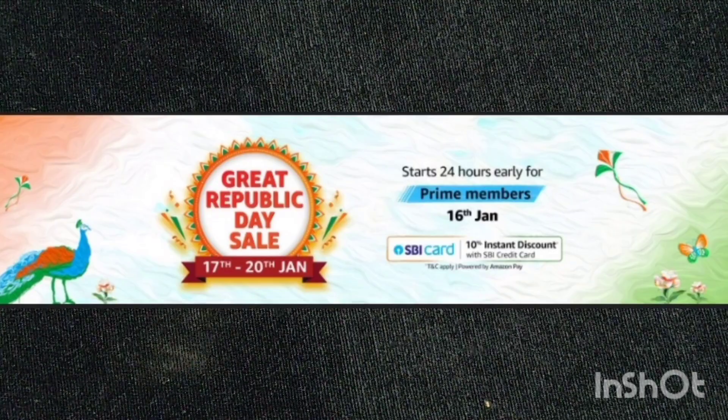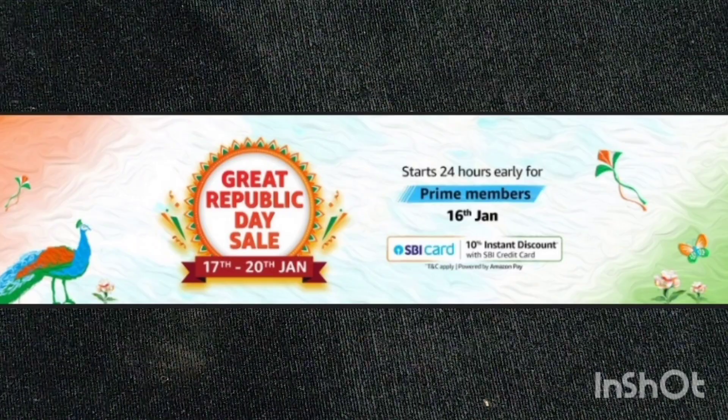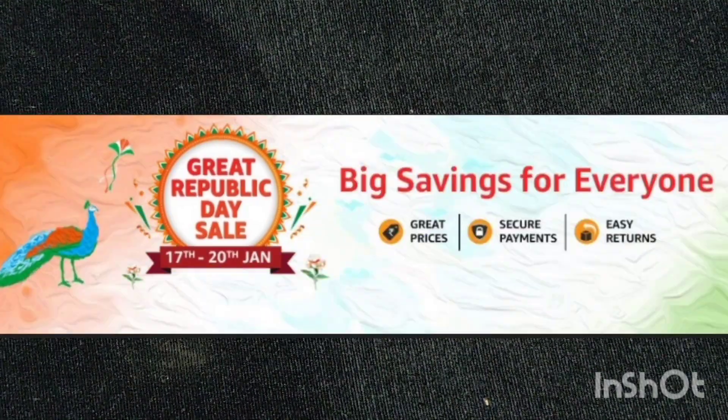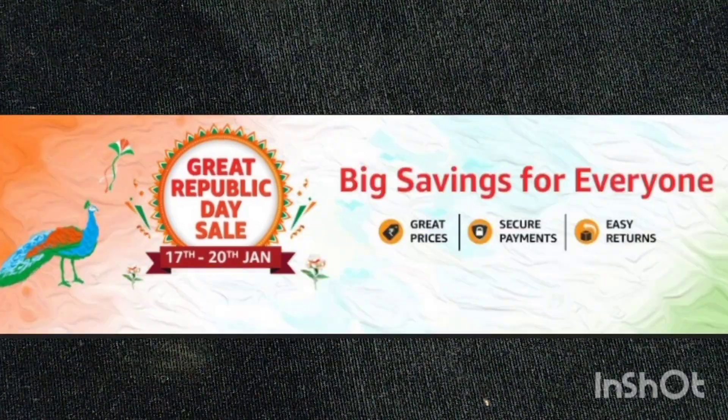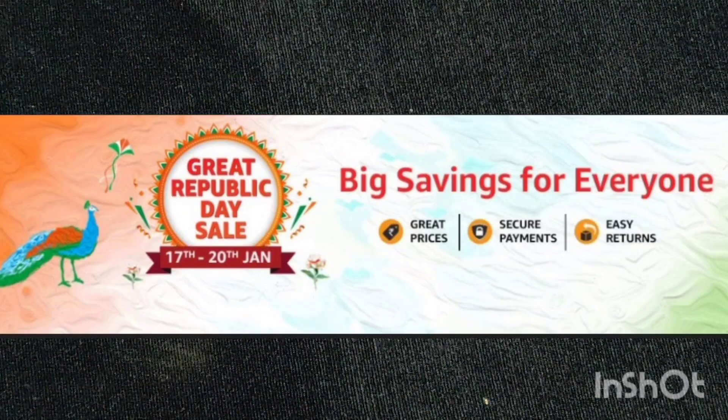Hi guys, welcome back to my channel. I hope you all are doing well. In today's video I'm going to show you some beautiful Bata heels for daily purpose and party wear, so without any further ado let's jump into the video.